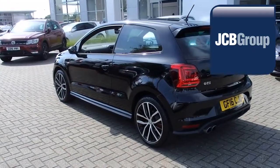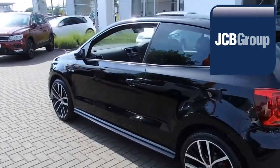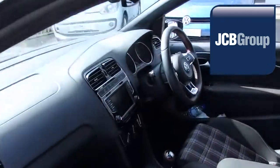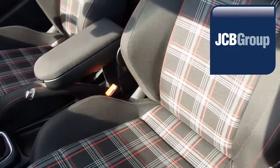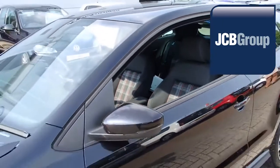With all our videos, you will find a link in the description which takes you directly to our official website. Here you will find more information on the vehicle in question, as well as opening hours, pricing, finance options and contact telephone numbers. To book a test drive for this or any other vehicle, please click the link in the description below.